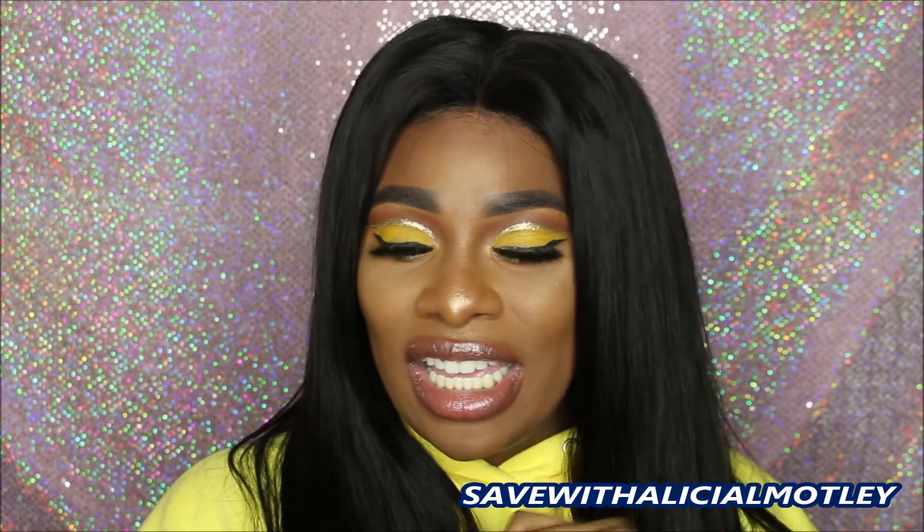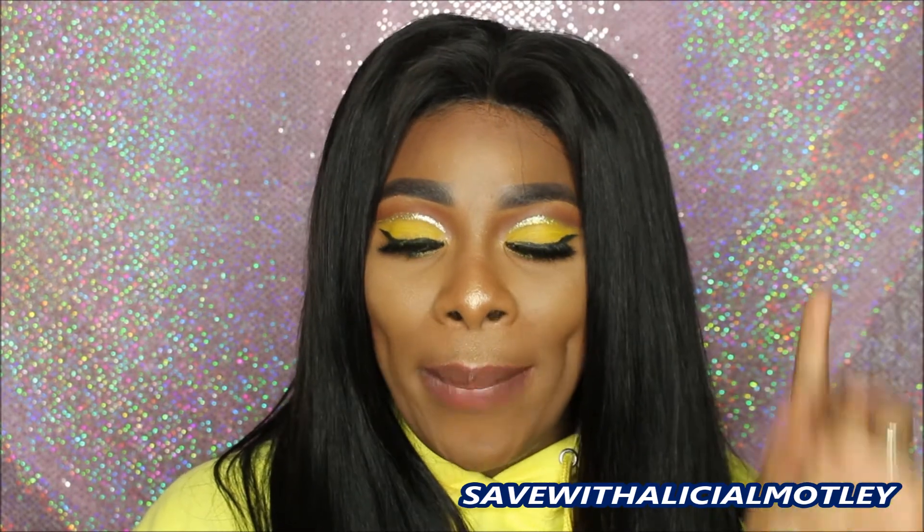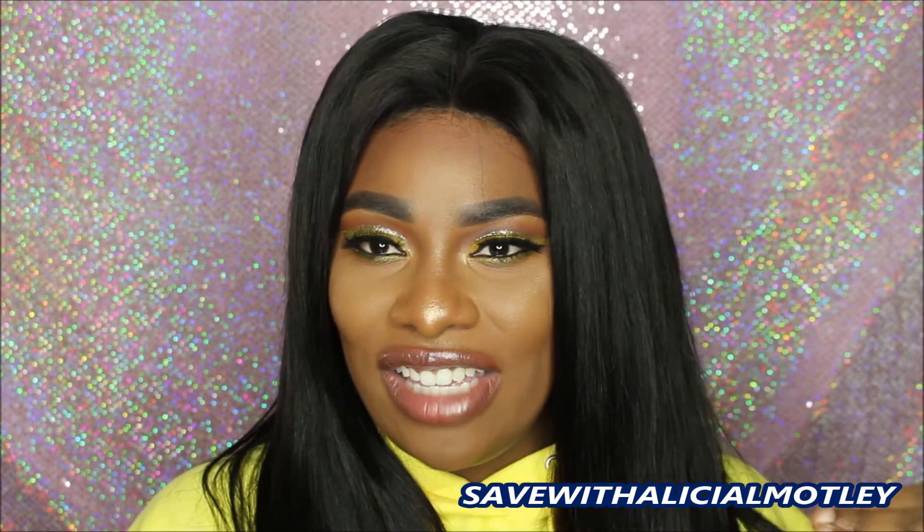As you can see, this watch is absolutely gorgeous — it is definitely masculine and a perfect gift for Valentine's Day or any other day, even if it's just a regular day and you want to gift your husband or significant other something special. I would definitely recommend this watch. Make sure you check down below in the description — I will have all the details there, including the link to the company, the link to this actual watch, the name of the watch, and a discount code. If you would like to save 20% on your purchase, all you have to enter is SAVEWITHALICIALMOTLEY at checkout.